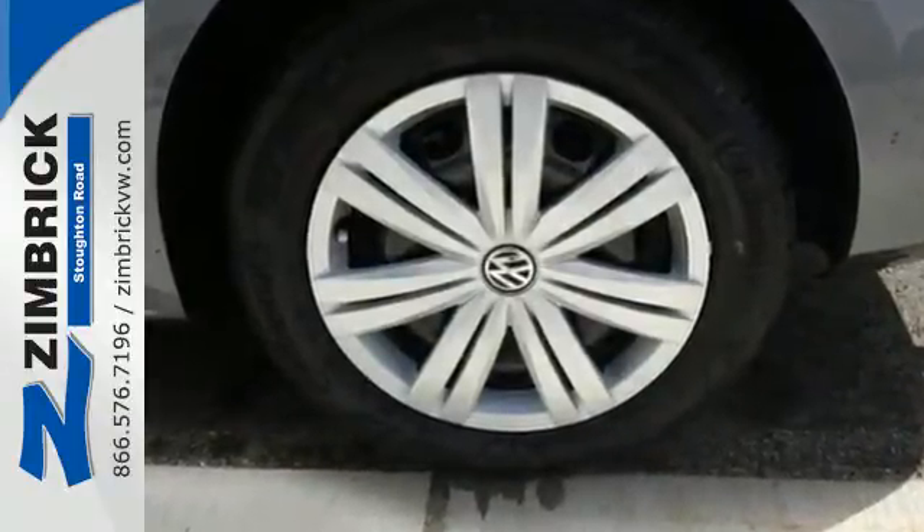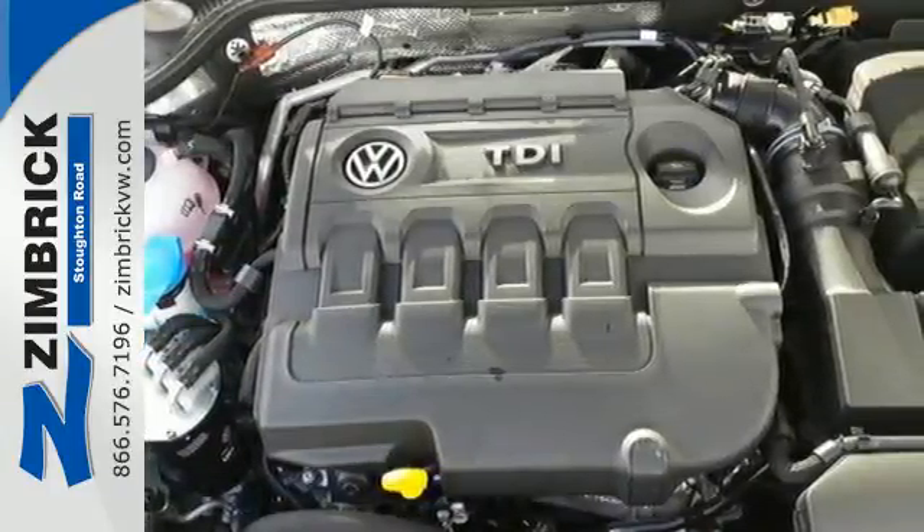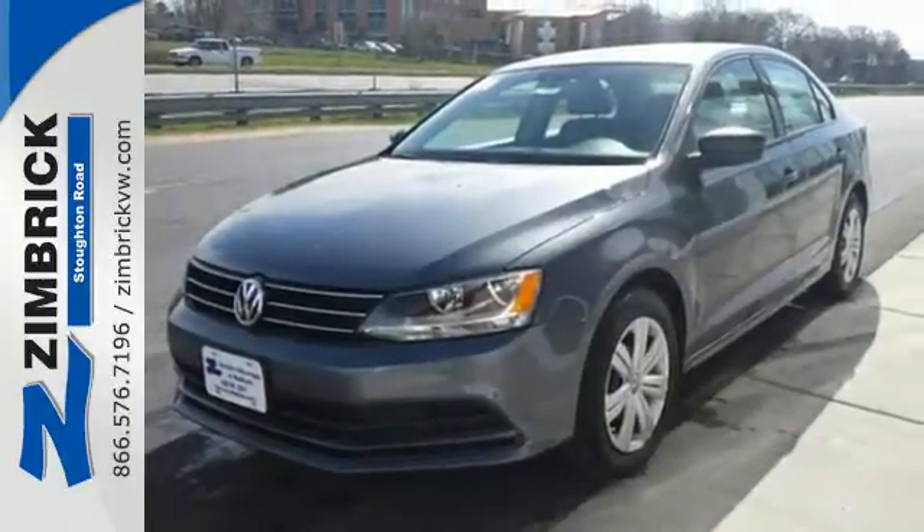Best of all, it has room to spread out plus a spacious trunk ready to load up with whatever your adventure demands. Cruise off in this affordable VW Jetta today.